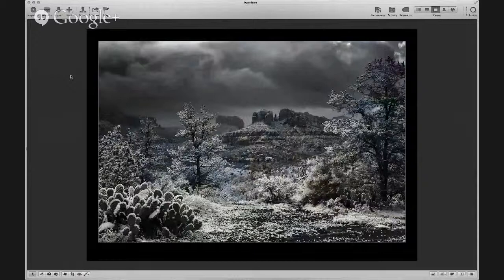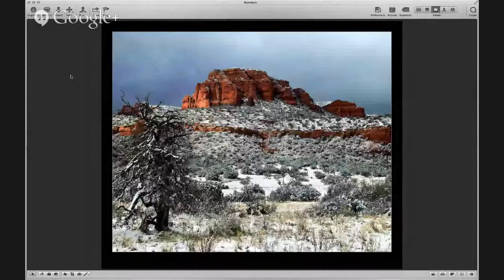One thing that's kind of neat about snow scenes is if you get a nice dusting of snow, it really can bring out texture and detail. I love to try them in black and white — I thought this one worked pretty well. Cathedral Rocks in the distance with some Arizona cactus — there's just a lot of detail in this one. Another one near Sedona, this is West Sedona, a place called Bear Mountain. With that dusting of snow you can really see a lot of the detail in the foliage.